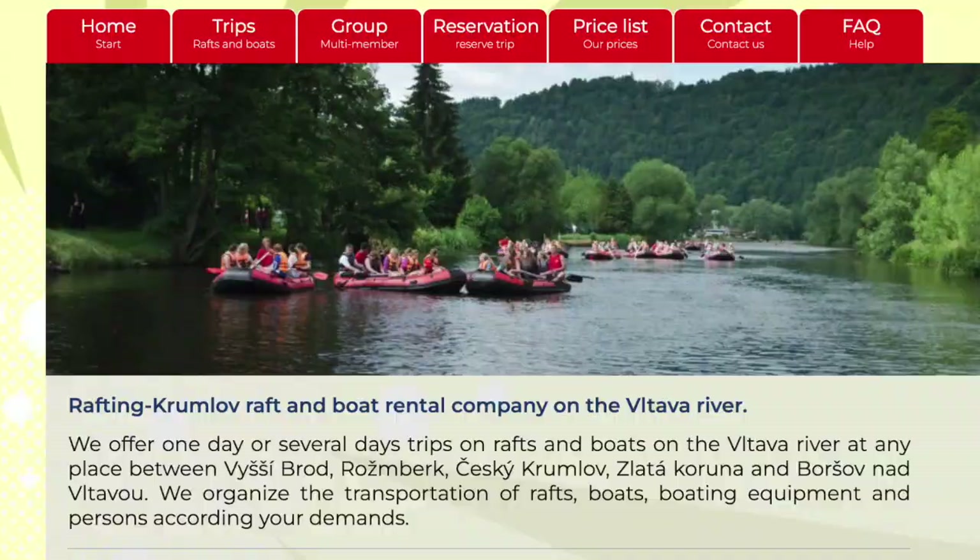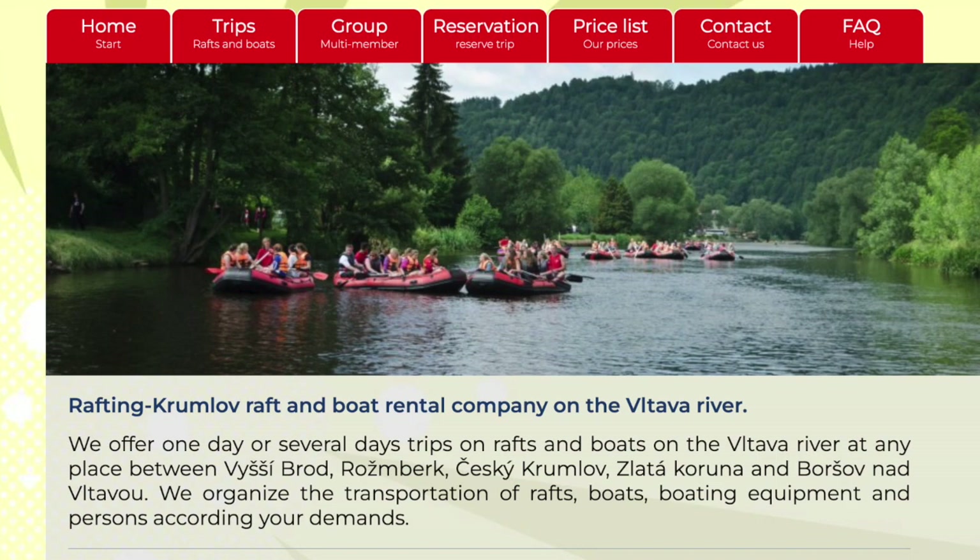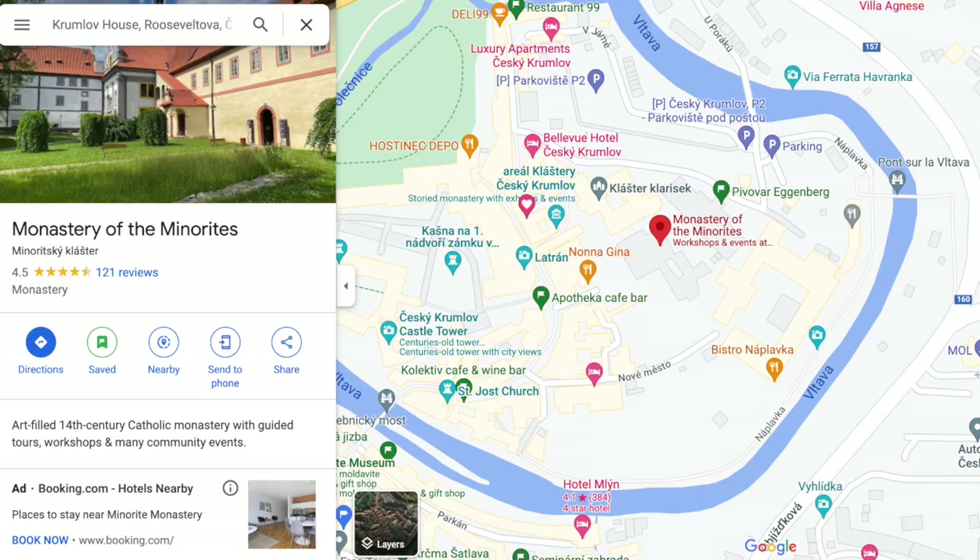Rafting. On summer days you can raft the Vltava River and get a different viewpoint of all the amazing scenery. I've done the T1, or the city cruise, which is only one to two hours long and focuses on the historical center of Český Krumlov. That runs about $15 a person for a six-person raft. You can also choose longer tours that take you to different towns nearby. I'll leave a link below.